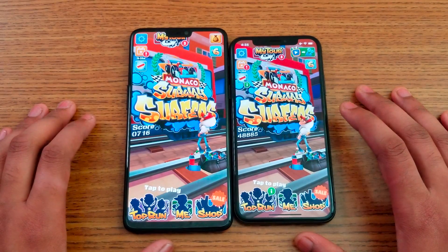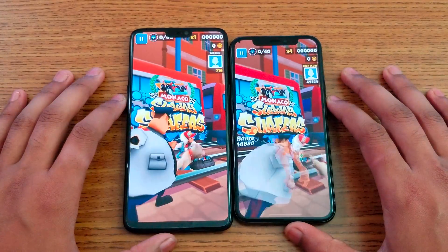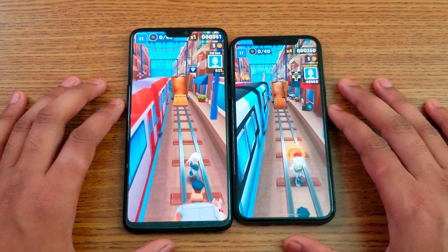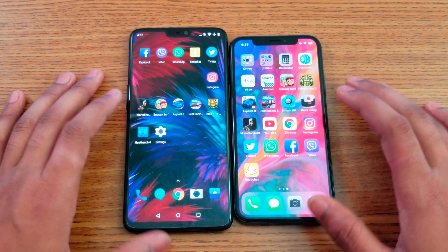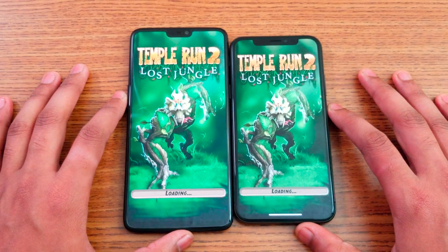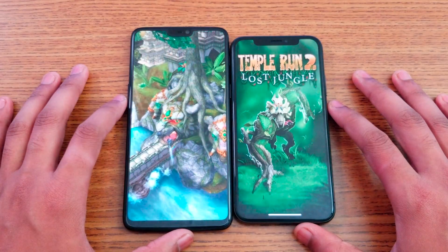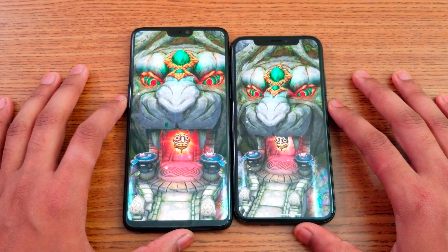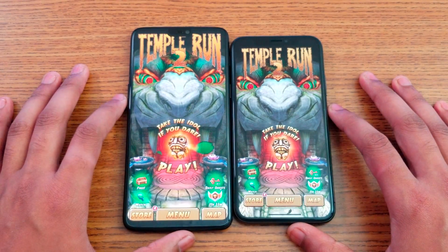iPhone X loads faster on Subway Surfer. Temple Run 2 - same thing, let me play a little bit so you can get an idea about the display colors. Actually, OnePlus 6 is kind of loading faster compared to the iPhone X on Temple Run 2. The displays are really close in terms of colors.